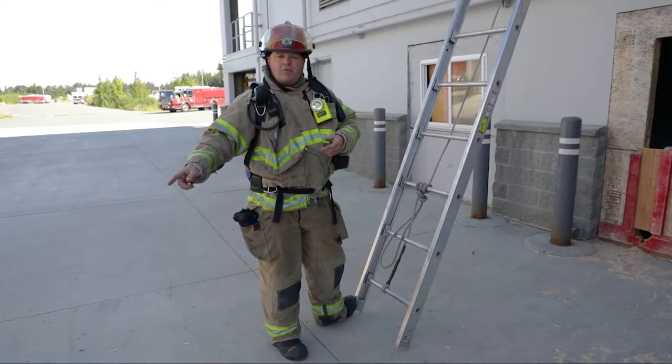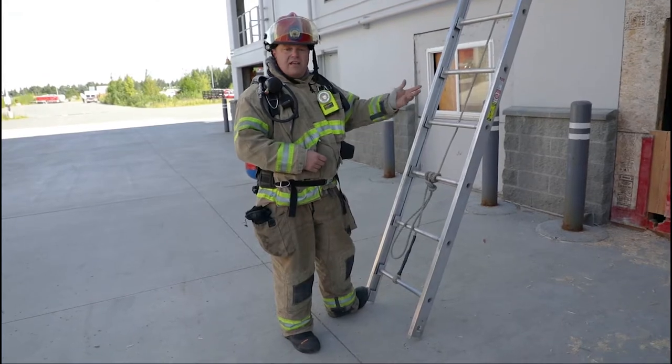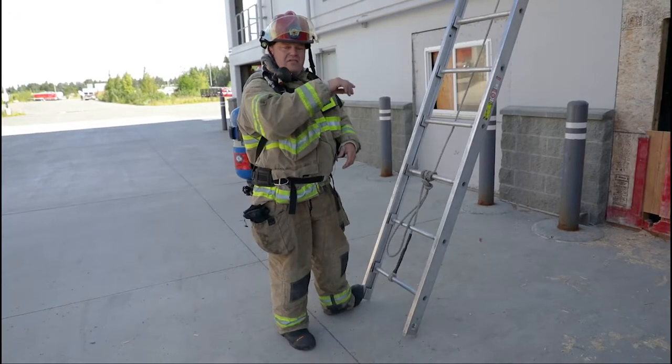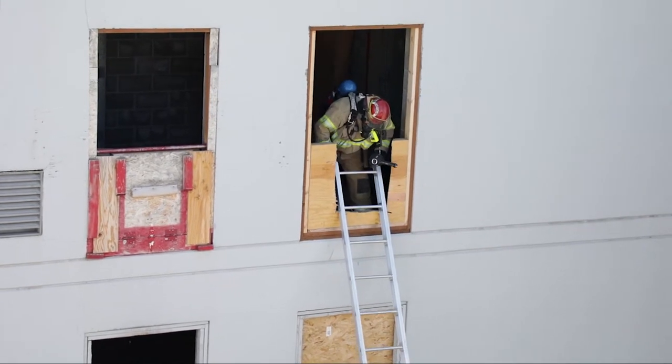Which means we're going to come back down, grab the rope and the chainsaw. I'm going to pass the rope inside to the firefighter. He's going to start prepping the person inside for moving, and I'm going to cut the window down from outside. Once it's cut down, the saw and I go inside the window and I assist the engineer with flipping or moving the ladder into the new window space that we have created.